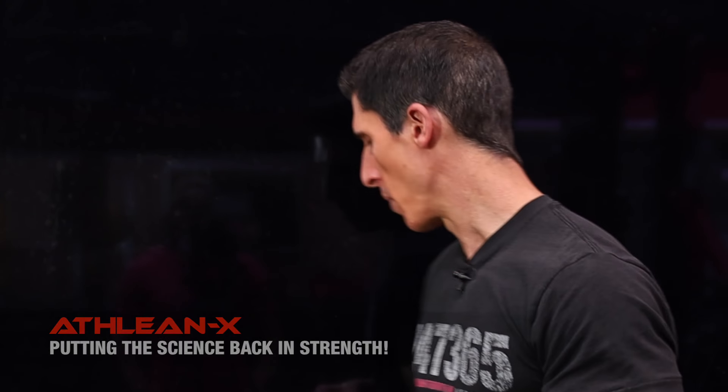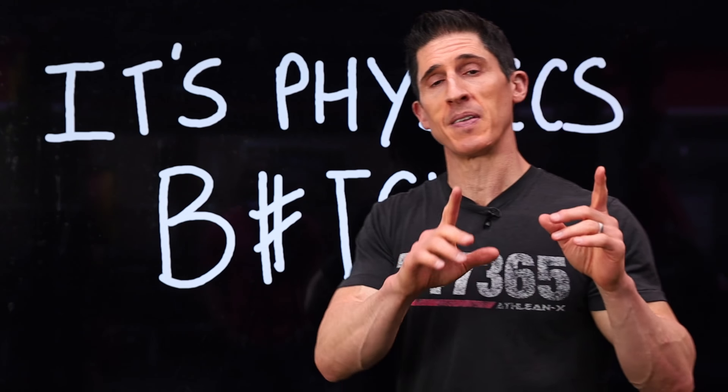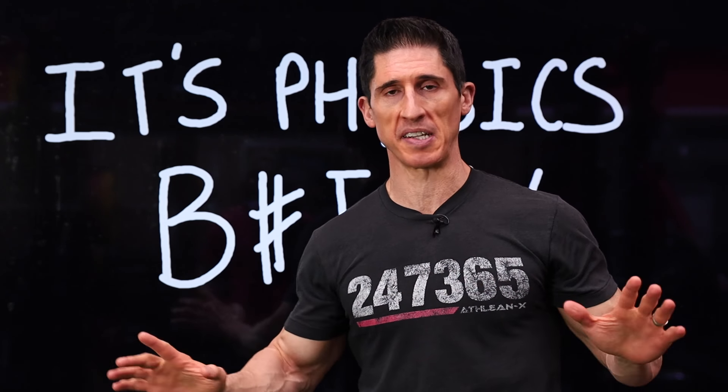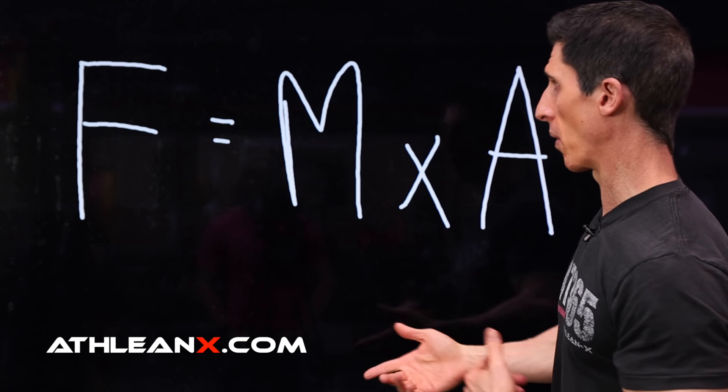It's putting the science back in strength — it's what we do at ATHLEANX. But more than that, we put a specific kind of science back in strength. It's physics, baby. This is actually a t-shirt we have on our website if you're looking to get one yourself. But guys, physics is undefeated. It never loses because we know that physics helps us to understand a lot of things that we do in the weight room.